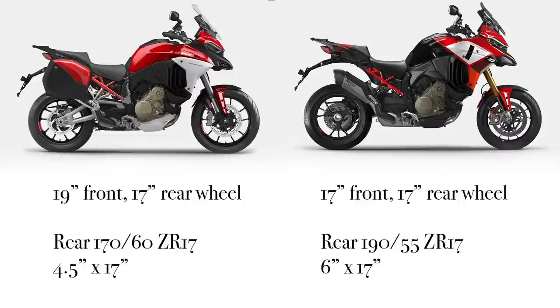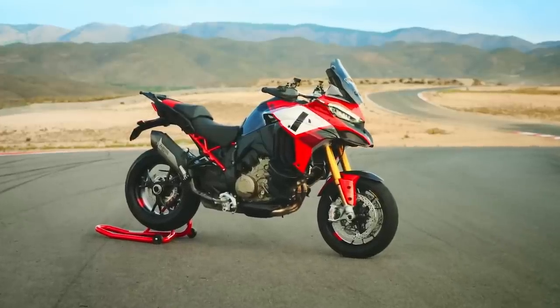This is where things start to get different. We're going from a 19-inch front wheel on the V4S — you need that 19-inch for a good solid adventure bike — down to 17. So instead of a 19-front and 17-rear on the Multistrada V4S, the Pikes Peak runs two 17s. The rear tire is also different: going from a 4.5-inch 17-inch wheel to basically a 6-inch wheel — from about a 170/60 R17 to a 190/55 ZR17. They're also using different tire types: Scorpion Trail 2s on the V4S versus Diablo Rossos on the Pikes Peak, which are more performance-oriented.